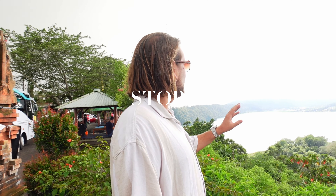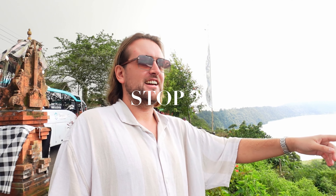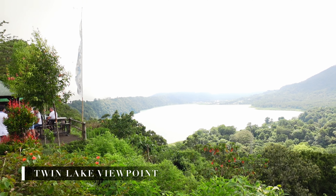This is the twin lake viewpoint of Lake Woyan and Lake Tamlingan, which we were just at a second ago.